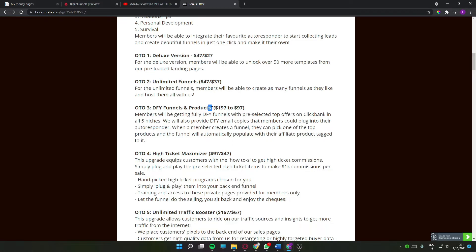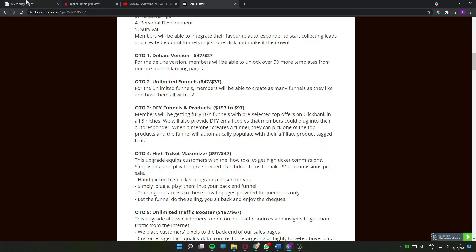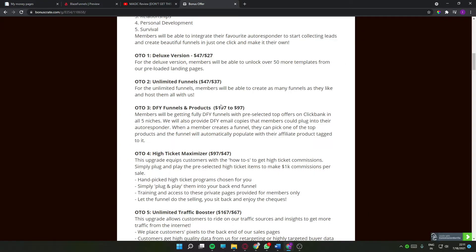If you're a very busy person, OTO two also includes done-for-you funnels and products. All you have to do is run the traffic inside the platform to those particular funnels and you'll be earning money in no time.